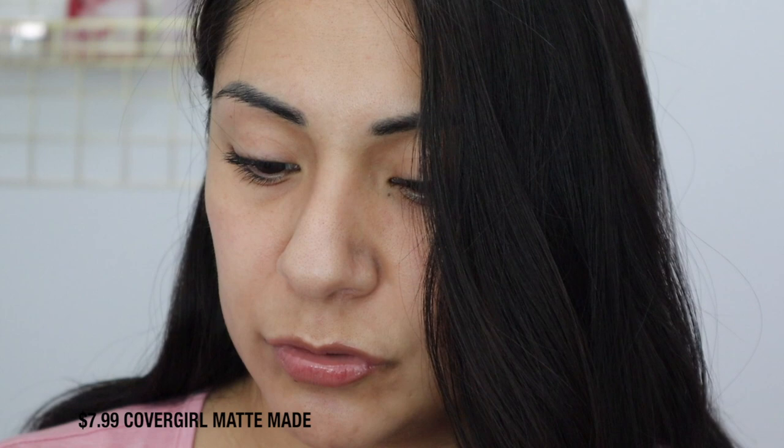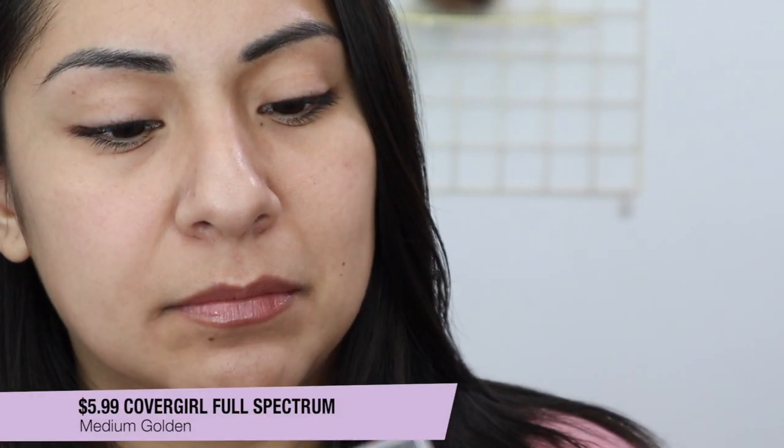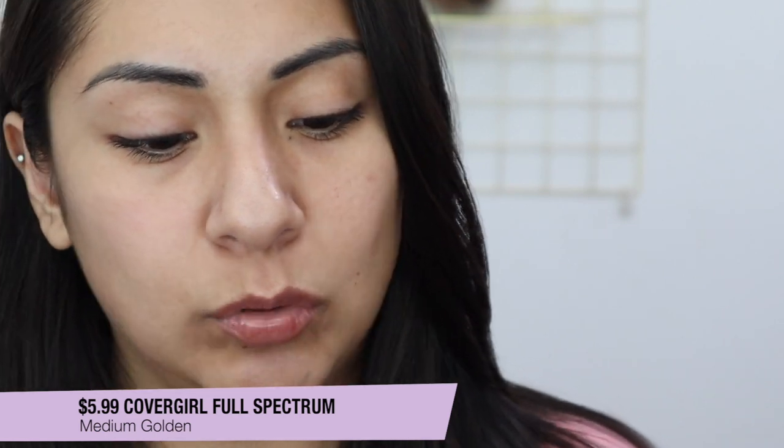Next with CoverGirl is the True Blend Matte Made Foundation in the shade T10 — this one is a little too yellow, almost orangey. I think there's an M10 that would work better for me. I don't even know if they still carry these, and I don't remember liking this formula much. This next one is their Full Spectrum Matte Ambition in the shade Medium Golden — this one is more on the neutral side, not too yellow, more just flat-out neutral in my opinion.